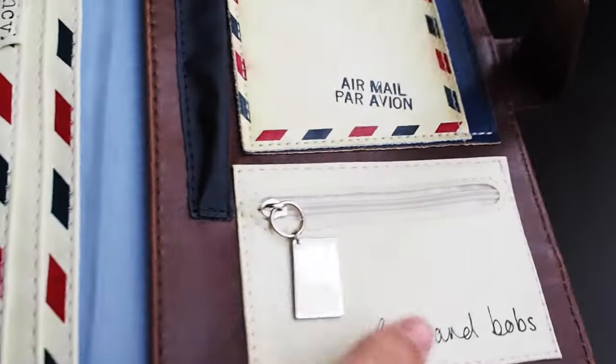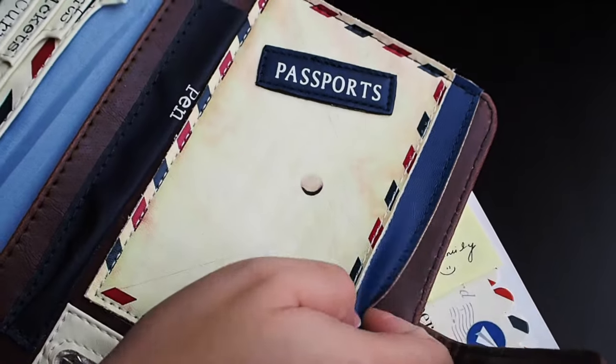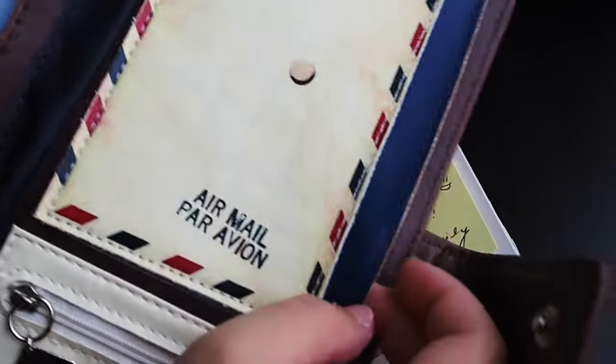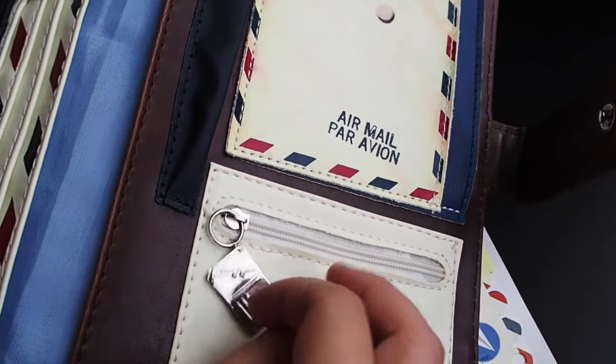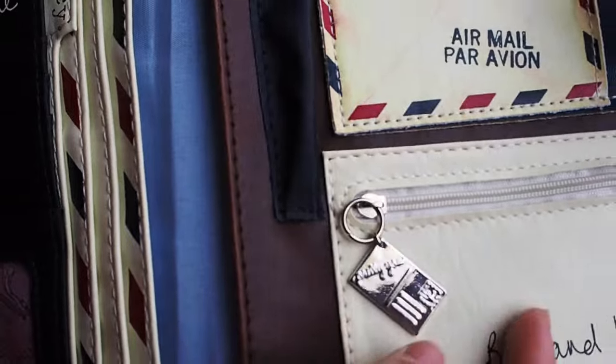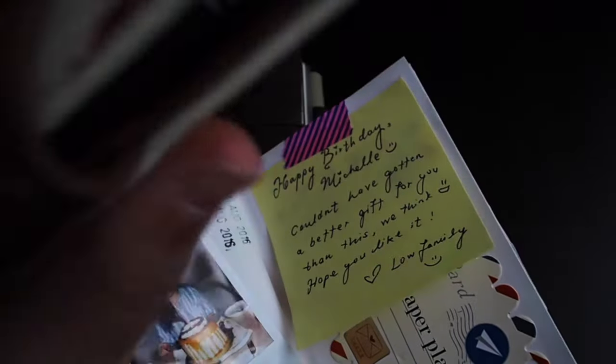It's really beautiful because it follows the travel theme. There's a place for my passport — two passports — so that's really useful. There's a little zipper with a beautiful charm here. This is a really great present, and thank you so much to my cousins for getting this.